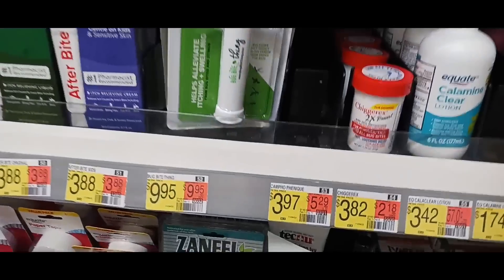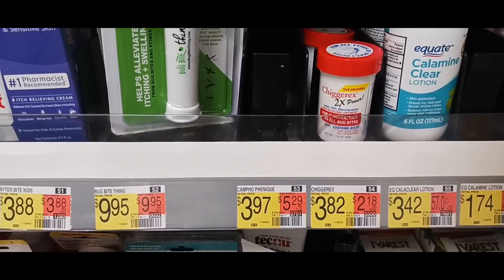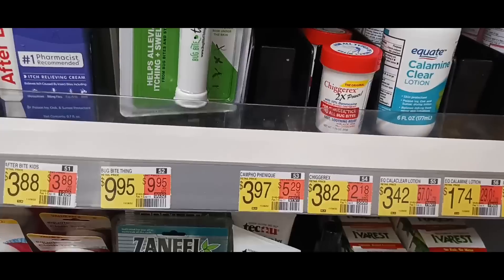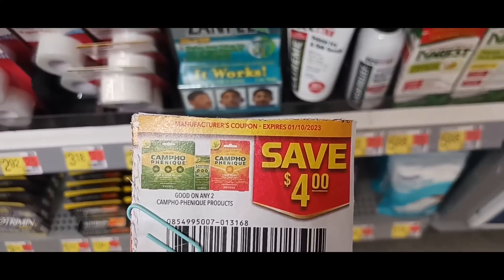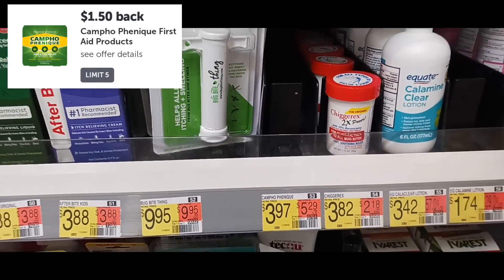Last but not least — they don't even have any in stock — it's on the Campo Finique. It's priced at $3.97. We're grabbing two using the $4-off-two coupon, ending up paying $3.94 and getting back $3 on Ibotta, making them 47 cents each.